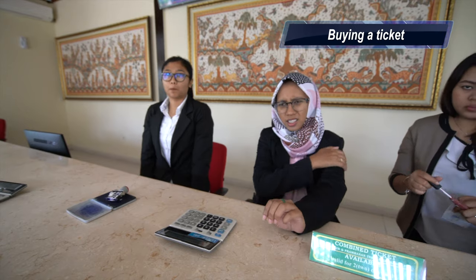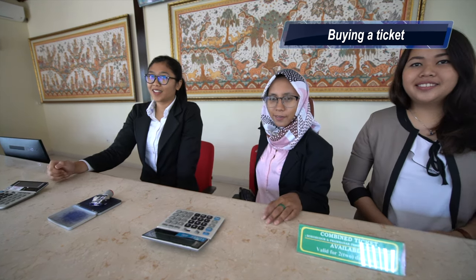Good morning, how are you? I want the ticket for Prambanan and for Ratu Boko. The staff member directed me: I can buy the ticket with Ratu Boko, not here, but over there at ticket window number 8.